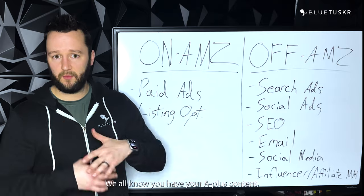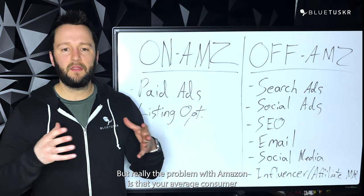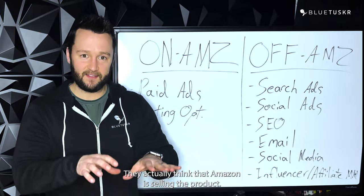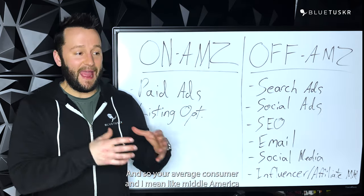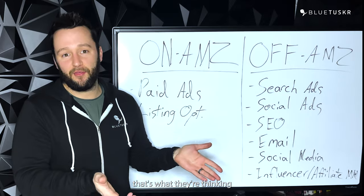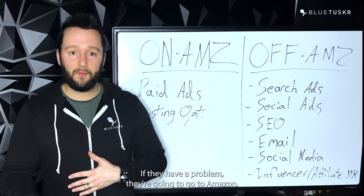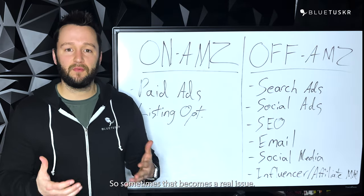There are some ways to build your brand on Amazon — you have your A+ content, your storefronts, all the different brand analytics you can use. But really the problem with Amazon is that your average consumer doesn't really know that you're the one selling the product. They actually think that Amazon is selling the product. And so your average consumer — like middle America, super average — doesn't really understand. If they have a problem, they're going to go to Amazon. If they love it, they're going to go to Amazon. So it's sometimes a real issue, and that's why we start looking at off-Amazon approaches.